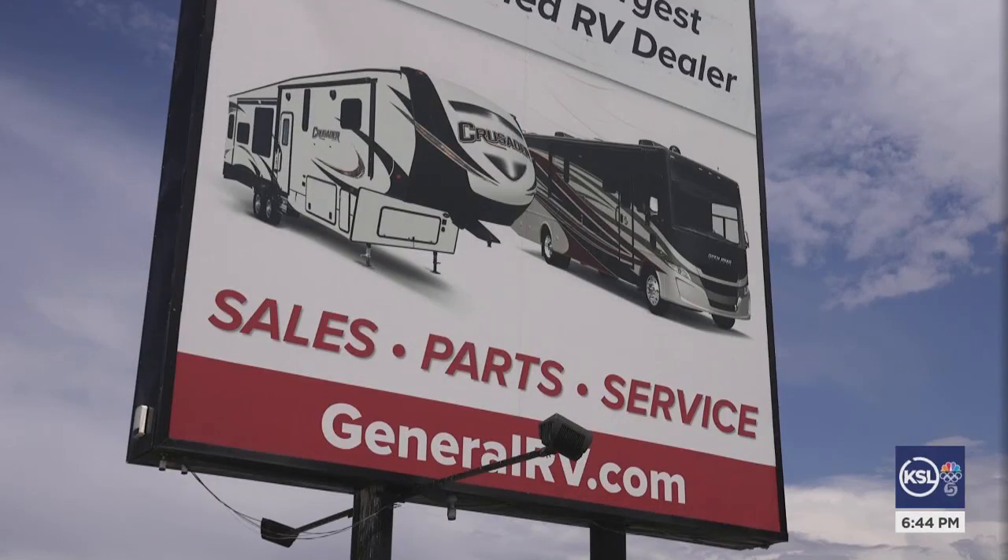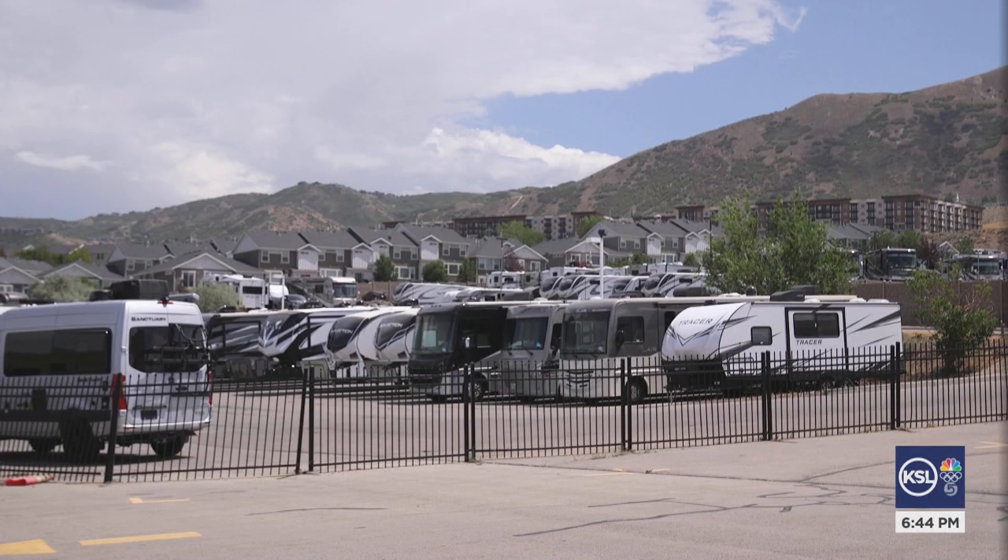He says this summer they've continued to see an increased demand for RVs and campers. They're coming and going as quick as we can get them. And that means more big vehicles out here on Utah's roads.